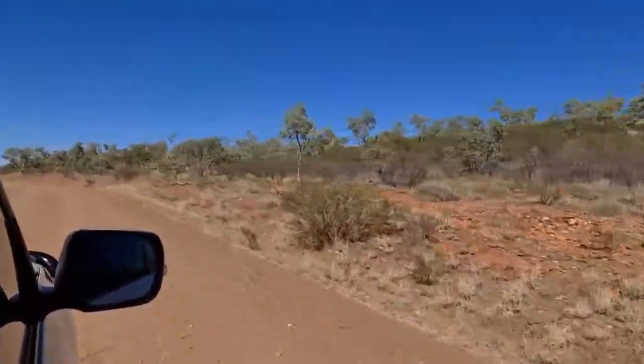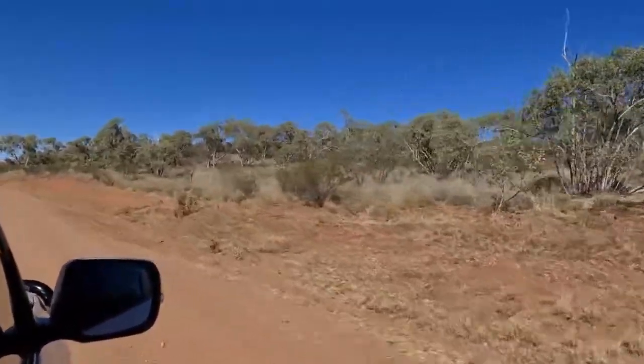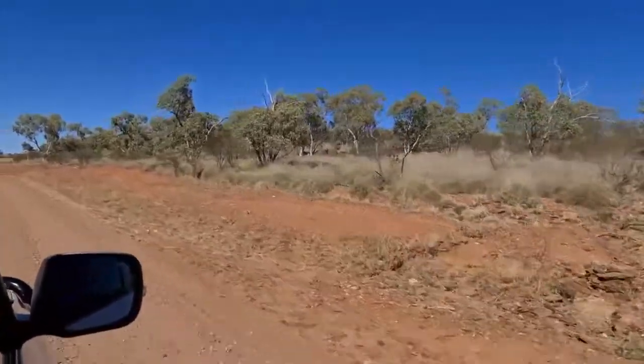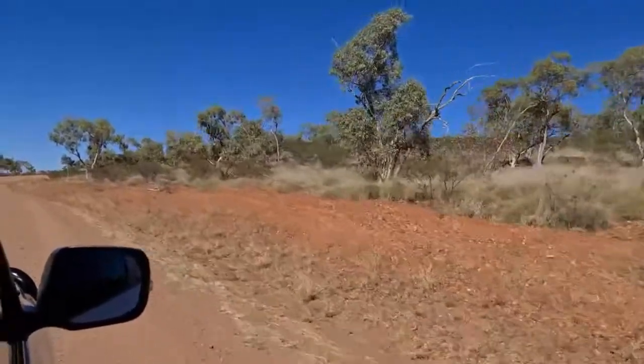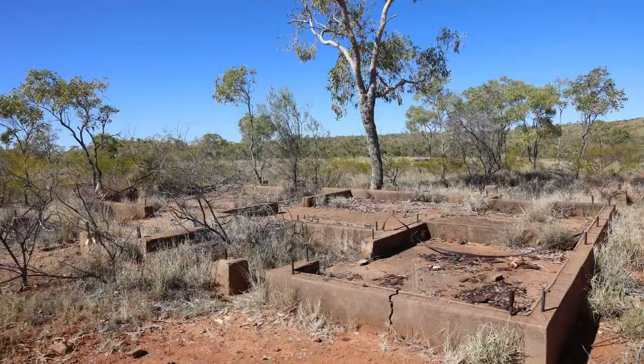Travelling east of Mount Isa along the Barclay Highway, you will find the Heritage Trail. The trail journey passes the site of three major former townships that boomed in the early 1900s mining industry, and leads you to the waterhole oasis of Fountain Springs.